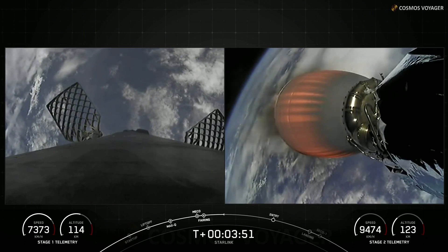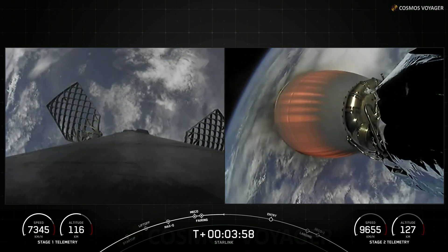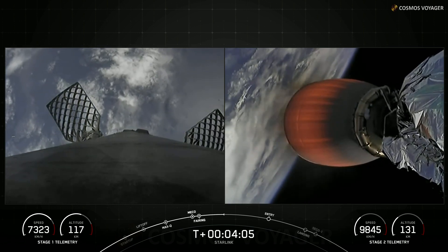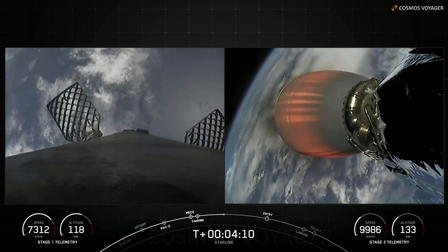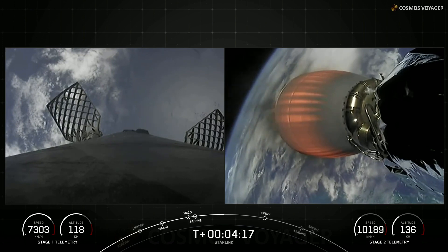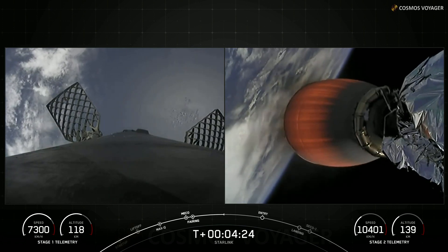You can see the speed of the first stage is decreasing as it reaches the apogee of its trajectory, while the second stage continues to accelerate towards orbit. Both vehicles are on a nominal trajectory. Stage one and stage two are both following nominal trajectories. The first stage is currently on its way back down towards Earth, heading for a landing on the drone ship Just Read the Instructions. MVac is continuing its burn, which should last another four and a half minutes or so.